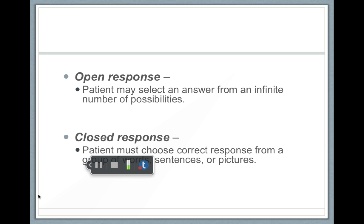Responses can be open set or closed set. With open set, a patient can select from an infinite number of answers — I could say the word 'ball' and the patient could say 'birthday,' 'lamp,' 'desk' — anything. Think of an open response as a fill-in-the-blank. It's harder than a closed set response or a multiple-choice test.